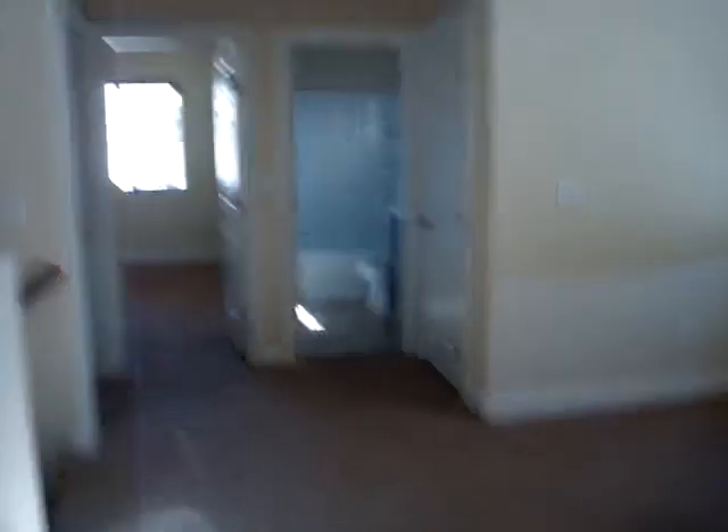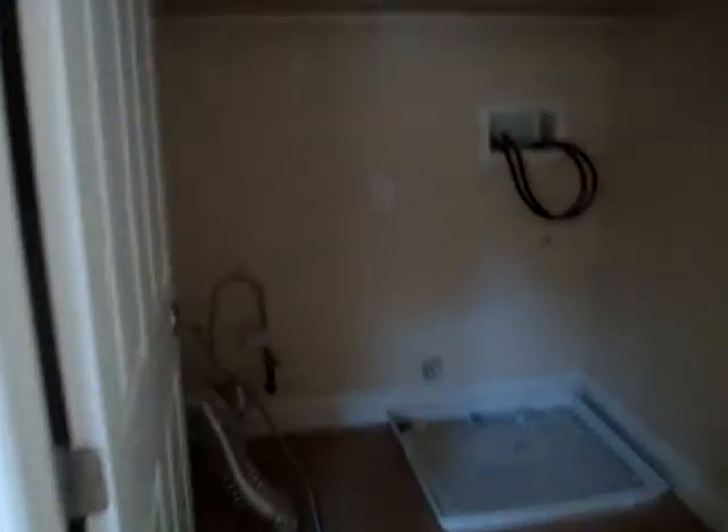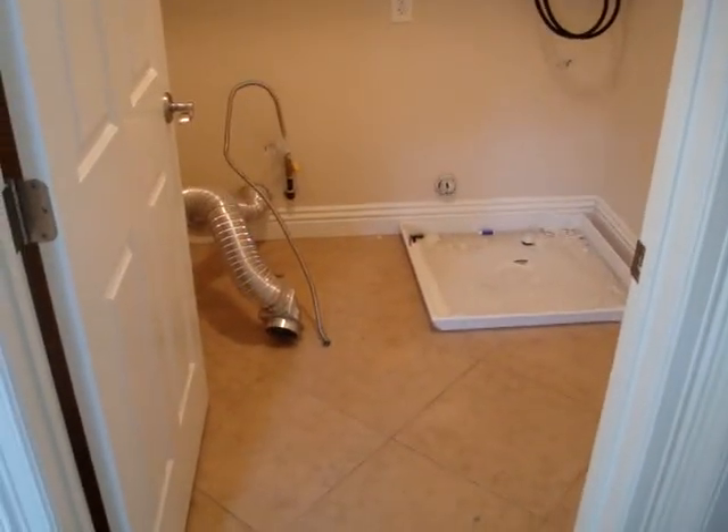Coming back out into the loft area. And the laundry room — here's the laundry room. There's tile floors in all the bathrooms, laundry, and kitchen.